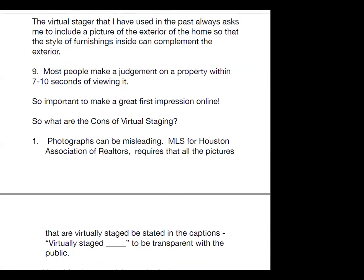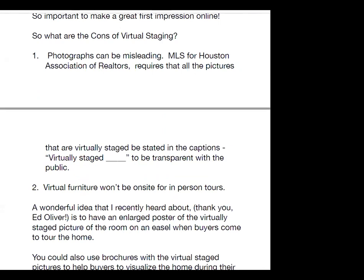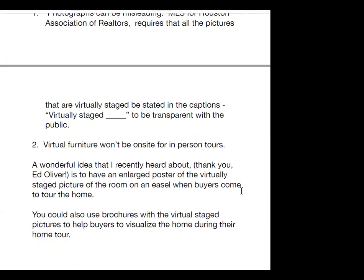Nine, most people make a judgment on a property within seven to ten seconds of viewing it, so it's so important to make a great first impression online. As for the cons: one, photographs can be misleading. MLS for Houston Association of Realtors requires that all virtually staged pictures be stated in the captions — 'virtually staged' — to be transparent with the public.